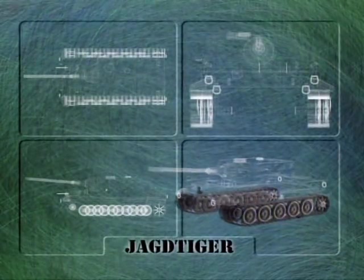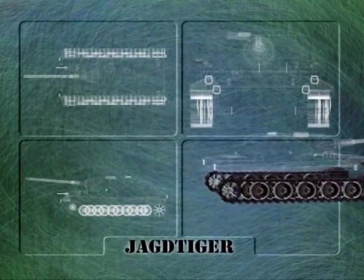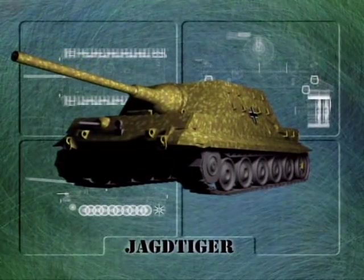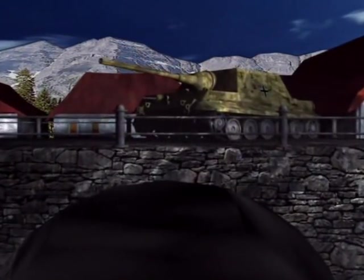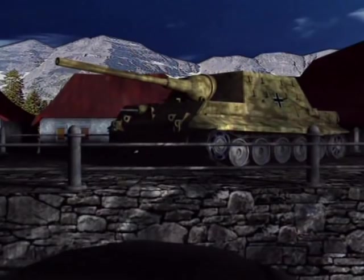In even shorter supply than the Jagdpanther was the cumbersome Jagdtiger — a veritable fortress on tracks. In keeping with the German practice of mounting larger guns into turretless tanks, the Jagdtiger mounted a massive, high-velocity 128mm gun, which was so powerful it could destroy any Allied tank on the battlefield at almost any range. Fortunately for the Allies, only 48 were produced, and these so late in the war that even their massive firepower could not hope to thwart the inevitable tide of defeat. Most were destroyed by their own crews when they ran out of fuel, broke down, or had fired the last of their ammunition.